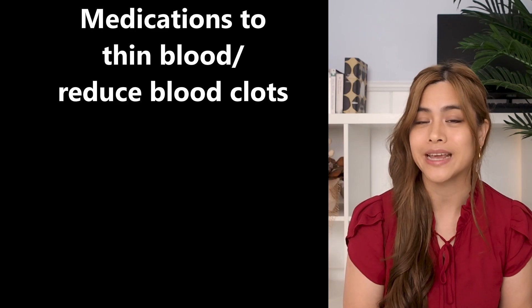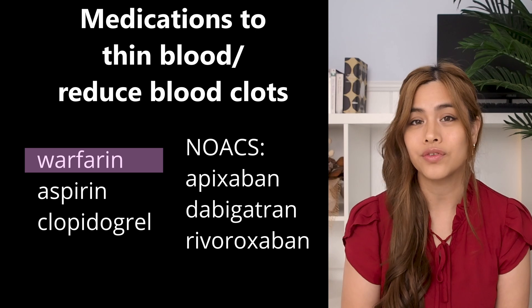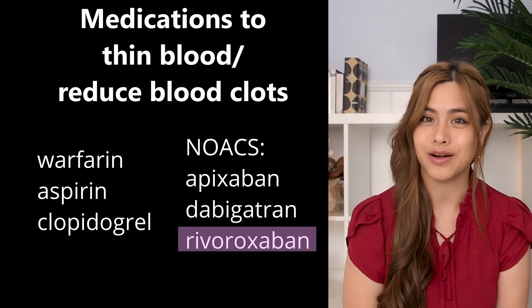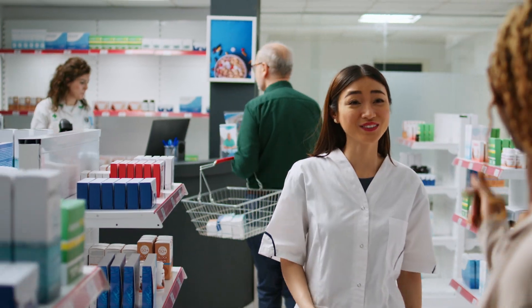If you have any bleeding disorders or upcoming surgeries, speak to your doctor before taking nattokinase. Be careful if you're on medications that thin the blood or reduce clots, such as warfarin, aspirin, clopidogrel, or NOACs including apixaban, dabigatran, and rivaroxaban. Nattokinase can also reduce blood pressure, so be cautious if you're already on blood pressure medications, and speak to your healthcare professional before taking it if you're on any medications at all.